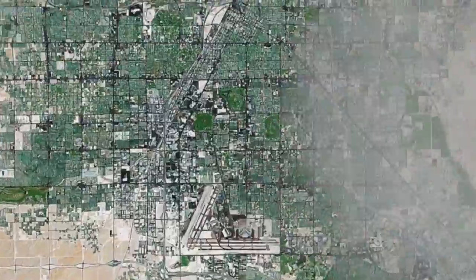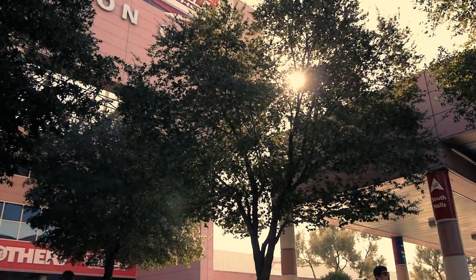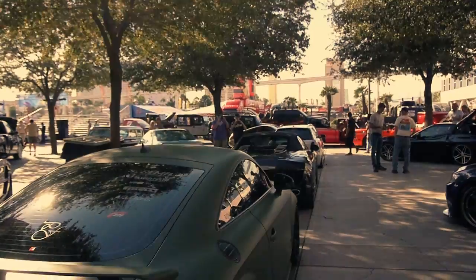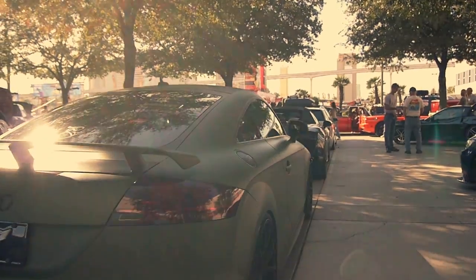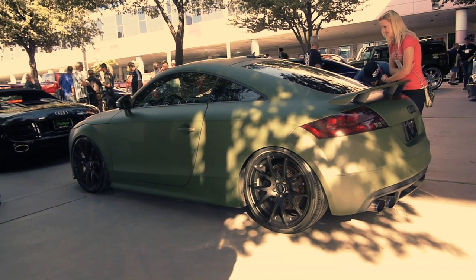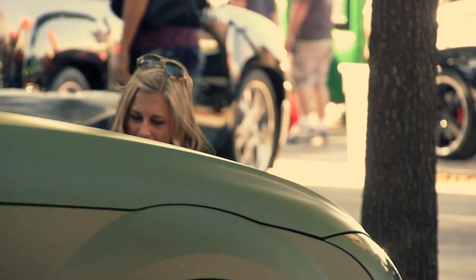Swapping out the look of this TTS was all being done in preparation of SEMA 2011 in Las Vegas. SEMA is the largest auto show on the planet with over 115,000 car industry types from every corner of the world. The owner wanted to show this car one last time at SEMA before moving on to another car build for 2012, and he wanted it to be different, which is vital in a place where over a thousand cars are showcased and vying for positive attention.